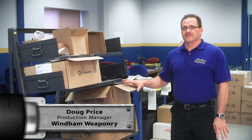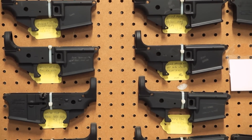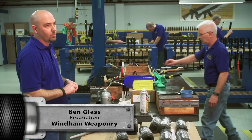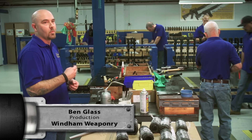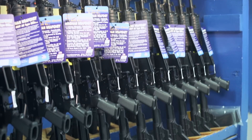We will not ship anything with any defects on our product. The difference with Windham and other companies is that from the top down, it is a joy to be able to do it.